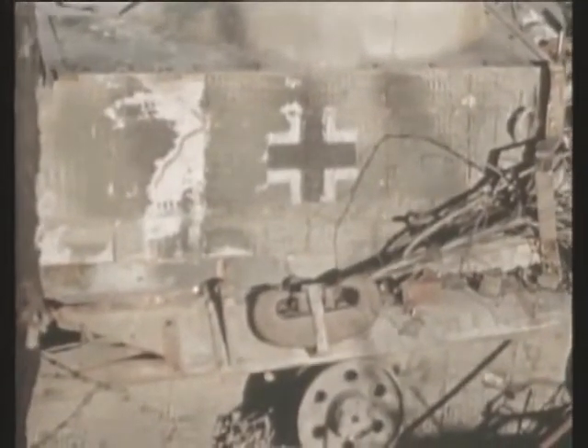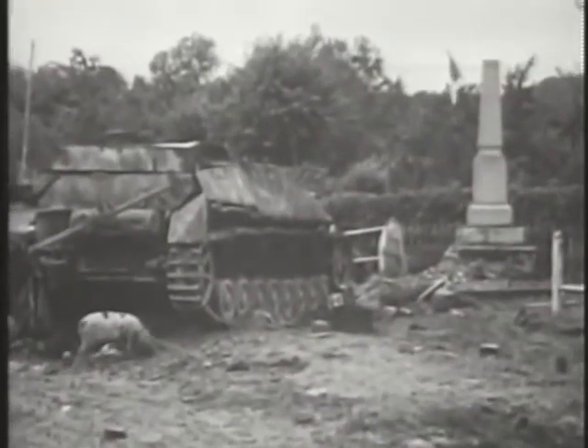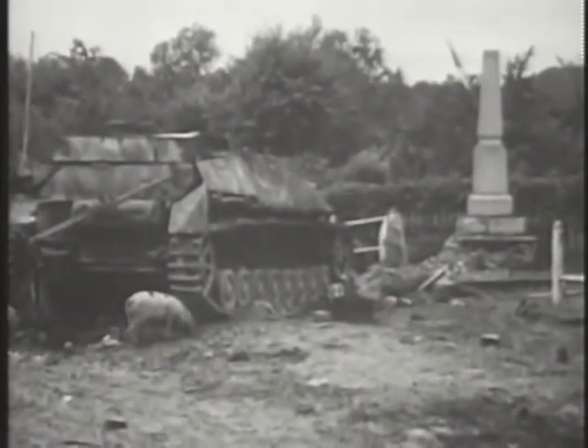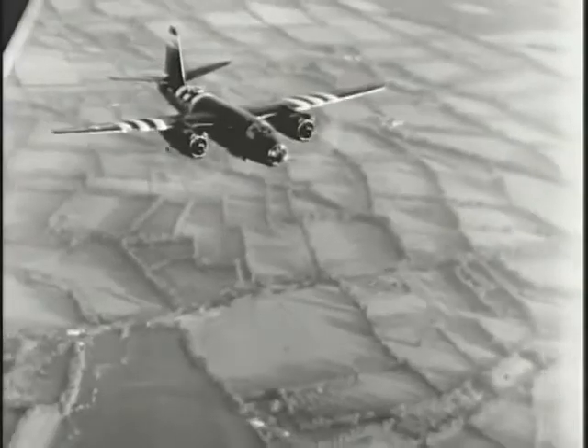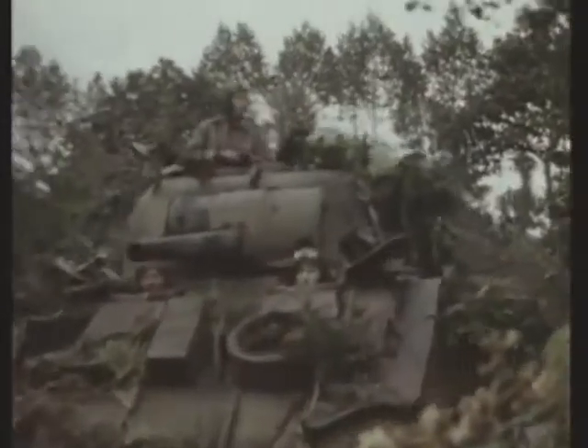For the next two months, the fighter bombers whittled down the panzer divisions, while the Marauders and Havocs choked off any hope of reinforcements by working over the French rail system. At the end of July, the Americans finally pierced the German defenses at St. Lô, and columns of American tanks and armored vehicles rushed through the gap and spread out behind German lines.